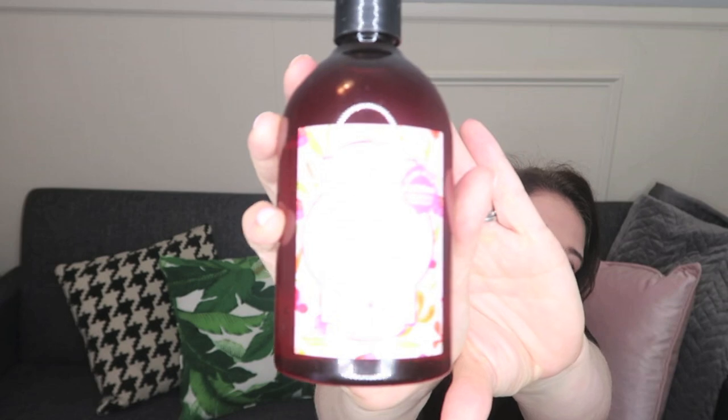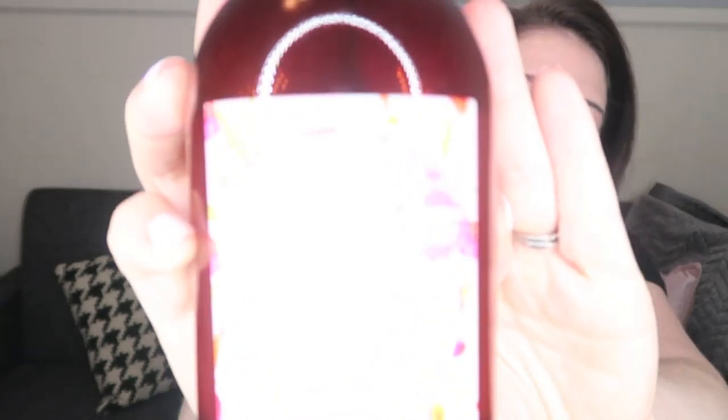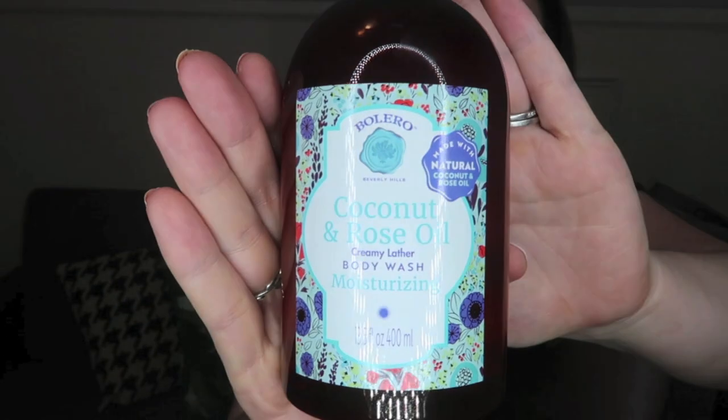I got some more Bolero products. I like getting the body wash and using it as bubble bath, and they've been doing really great scents recently. These are some of the new scents — this one's called Hibiscus and Pink Clay. It's a really, really pretty scent; I would say it smells maybe like hydrangea. Then I also picked up Coconut and Rose Oil. Really wonderful scents for summer. Like I mentioned, I don't use this as body wash because I don't find it works very well that way, but as a bubble bath it's really, really great.